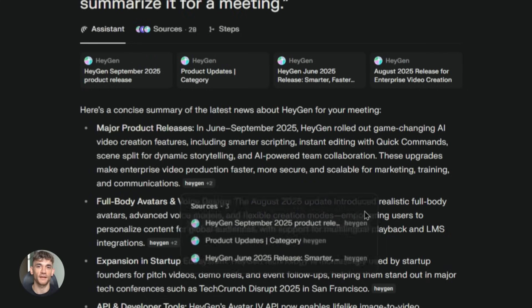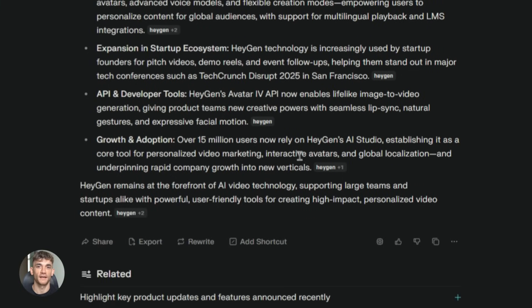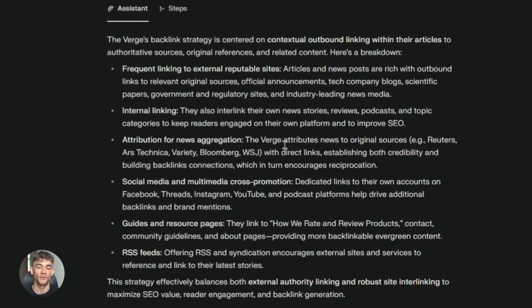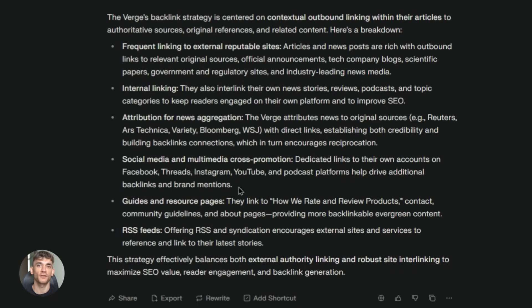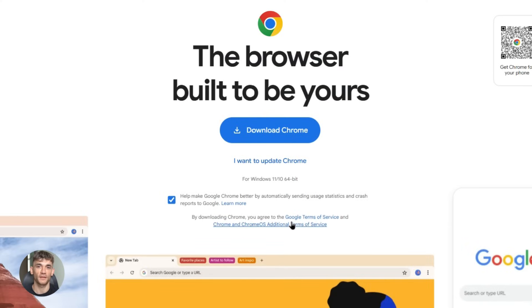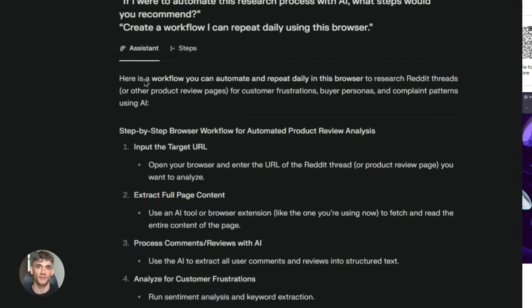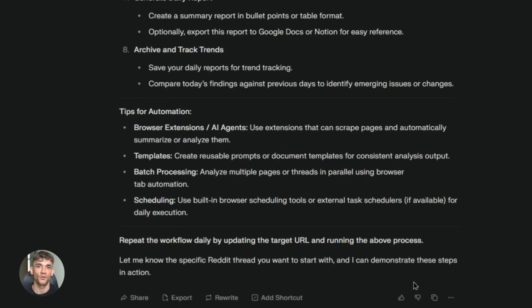Why did Perplexity make this free? They could have kept charging $200 a month. But they're playing the long game — they want everyone using their AI, they want it to become the default way people browse. When you have millions of people using your product every day, you have something valuable you can monetize later with premium features, enterprise plans, and partnerships. This is the same playbook Google used with Chrome — free browser, became the most popular in the world, then used it to push other products and build an ecosystem. Perplexity is doing the same thing but with AI as the core feature.